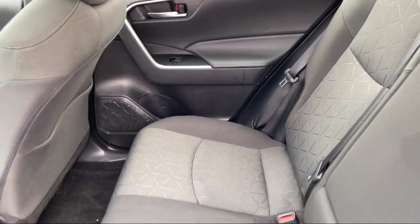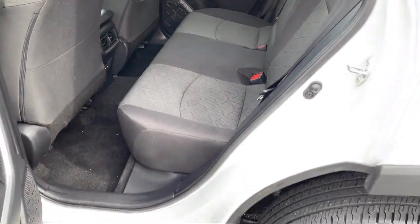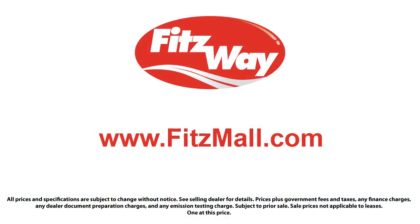We'll provide you a copy of the inspection report and a Carfax Vehicle History Report, so you'll know as much about the vehicle as we do. Fitzgerald Auto Malls is the first and only auto dealer group in North America to have achieved the ISO certification, so you can buy with confidence knowing that you're in the best possible hands.